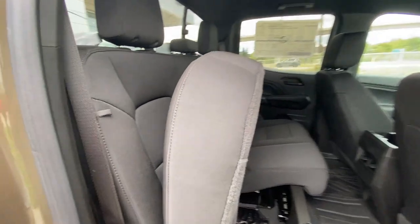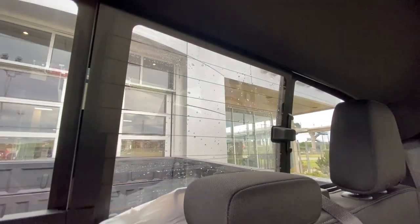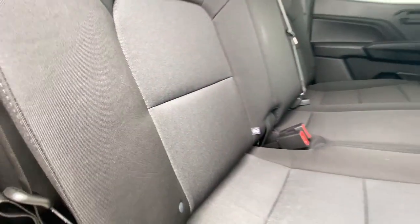Heading back inside the Colorado, the back seats come in a 60-40 split and are controlled by this lever right here. There is also a rear manual sliding window and the back seats are car seat ready.